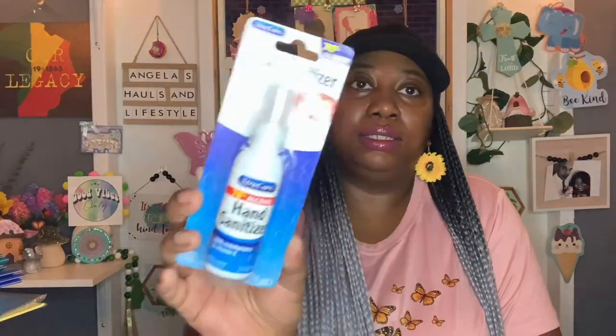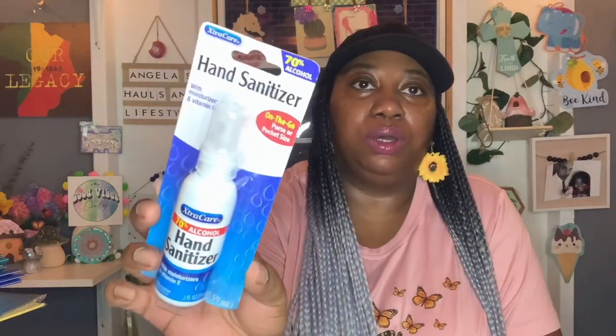Next I picked up this Extra Care 70% alcohol hand sanitizer with moisturizers and vitamin E — on-the-go purse or pocket size. I picked that up to throw in my bag so that in between client homes I visit, I can spray it on my hands really quick.